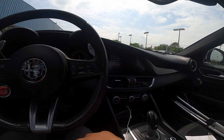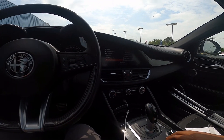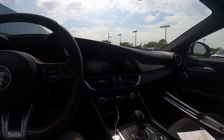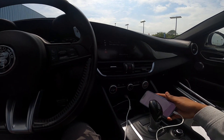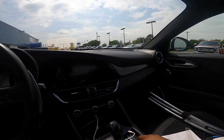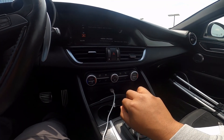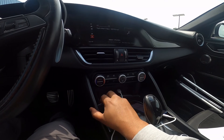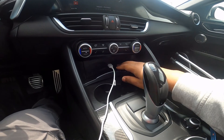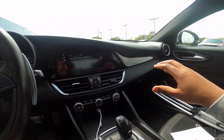We're going to go ahead and try out the phone connectivity to see how well that works. Going over to the menu, connect device — no problem, my phone is already connected. The audio system is pretty good; it does have a Harman Kardon sound system. Looking down here, you do have dual zone climate control with three-stage heated front seats, as well as a one-stage heated steering wheel.